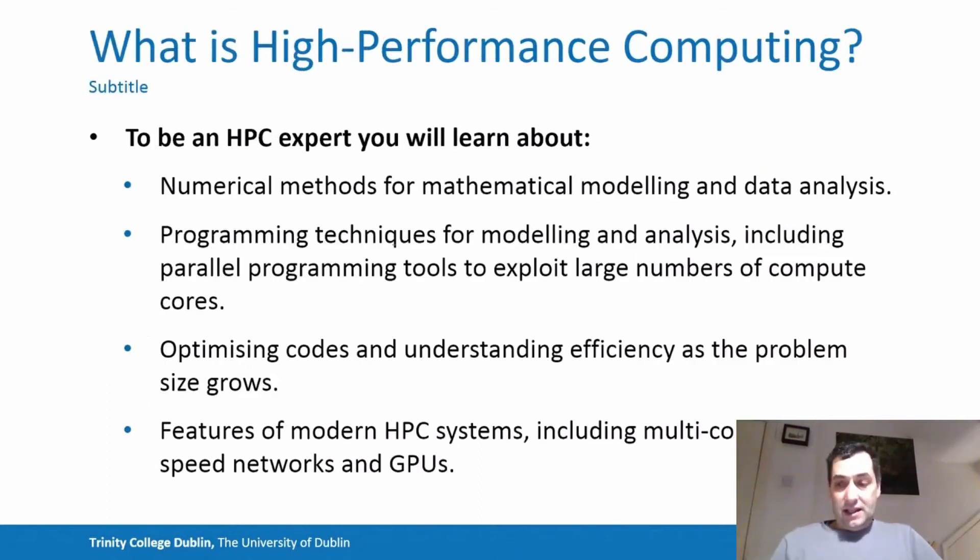To be an HPC expert and get your masters in high performance computing, you'll learn about mathematical techniques for solving large-scale problems efficiently on the computer. You'll learn about the programming techniques to use parallel multi-core systems and how to optimize codes to run efficiently, making efficient use of multiple compute cores connected through fast networks. You'll also learn about the key features of modern HPC systems, including processor technology and GPU technology, which is becoming increasingly important, as well as the networks that connect these systems together.